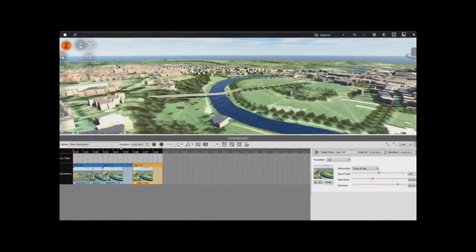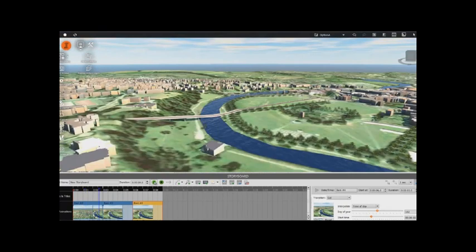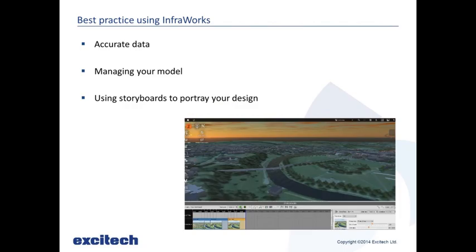You can drag across or time the playback, then click play and it will show the video. You can then export it as an AVI and send it to someone. Rather than doing a live demo in front of clients, you can make a video, make sure it comes out right, and get approval from different people: 'is this what we wanted to show?' You can add titles and flyouts and do all sorts of things with those storyboards.